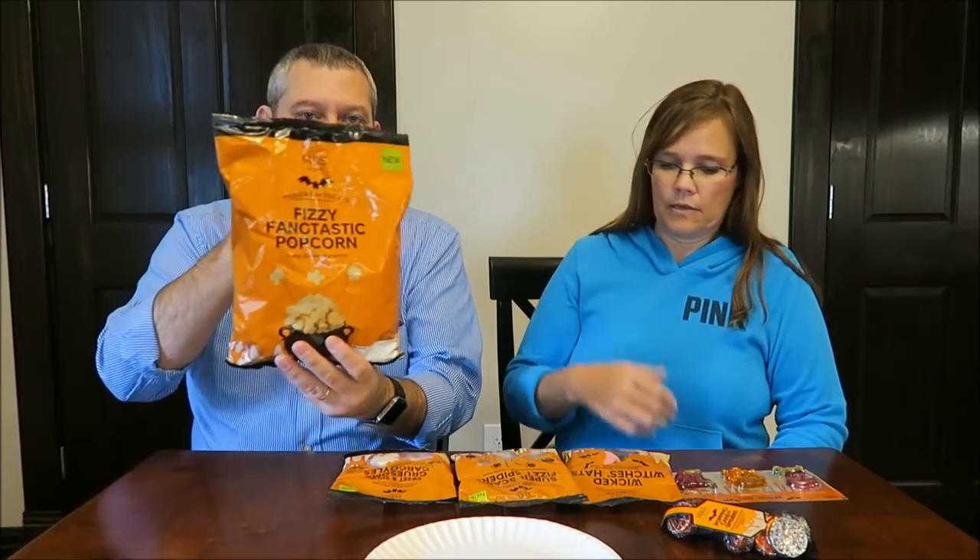JNM Vlogs in England — I will link to their channel below. We have the Popping Candy Spiders, the Spookums Flavored Halloween Shapes, Wicked Witch Hats, Sweet & Sour Gruesome Gargoyles, Super Scary Fizzy Spiders, and Fizzy Fantastic Popcorn.